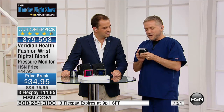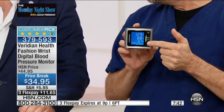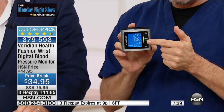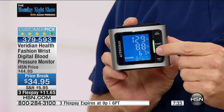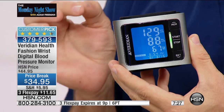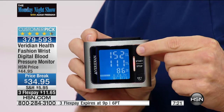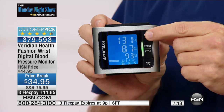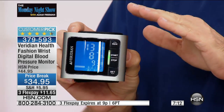Let me show you how quick and easy this is. Right here on the display, it lights up with a nice blue backlight so the numbers really pop off the screen. You notice this little green light — that's telling us this was a normal reading. That way you don't have to remember all the ranges; the machine helps interpret the information for you. There's also a memory button that stores up to 60 measurements — that's two months' worth of blood pressure readings you can take to your doctor.